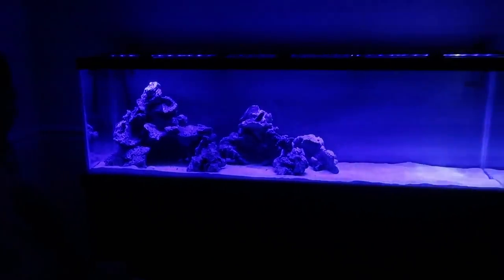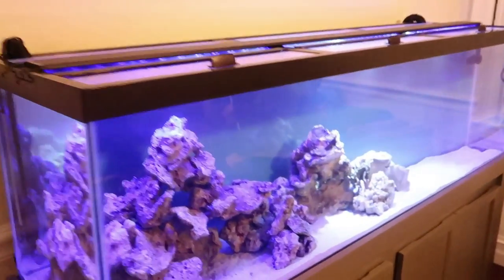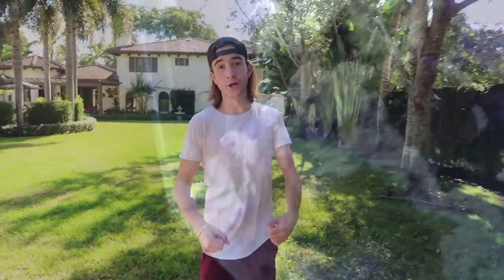All right, guys — that is our light. If you're interested, it is called the Loop Light LED 72-inch. If you look that up you'll be able to find it. Really cool light, really cool eel. And where's his head — well there he is!